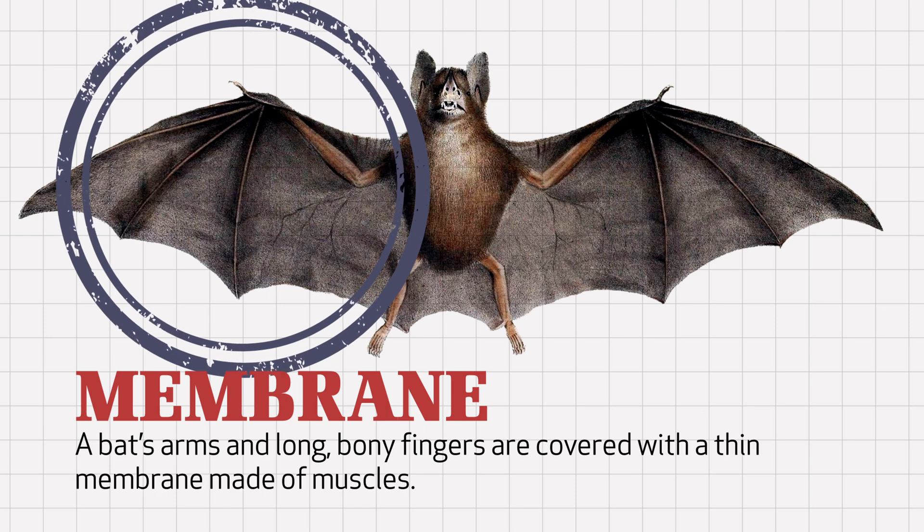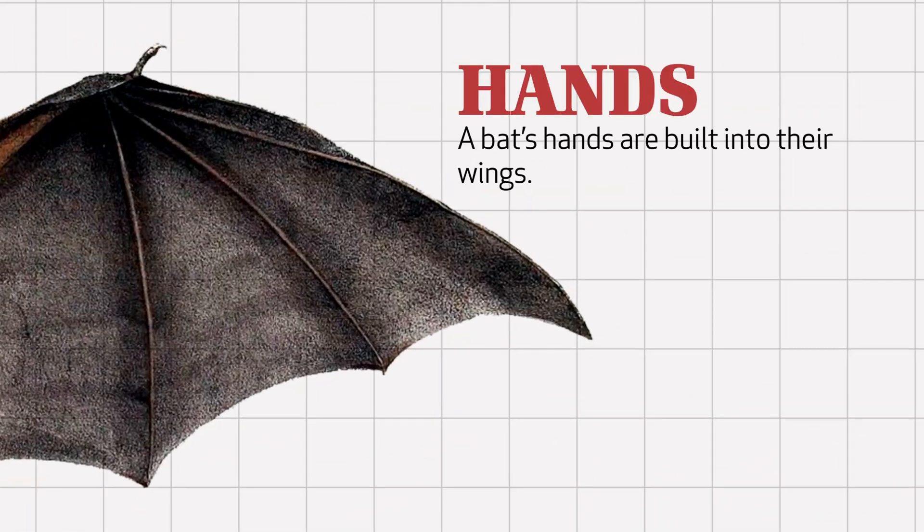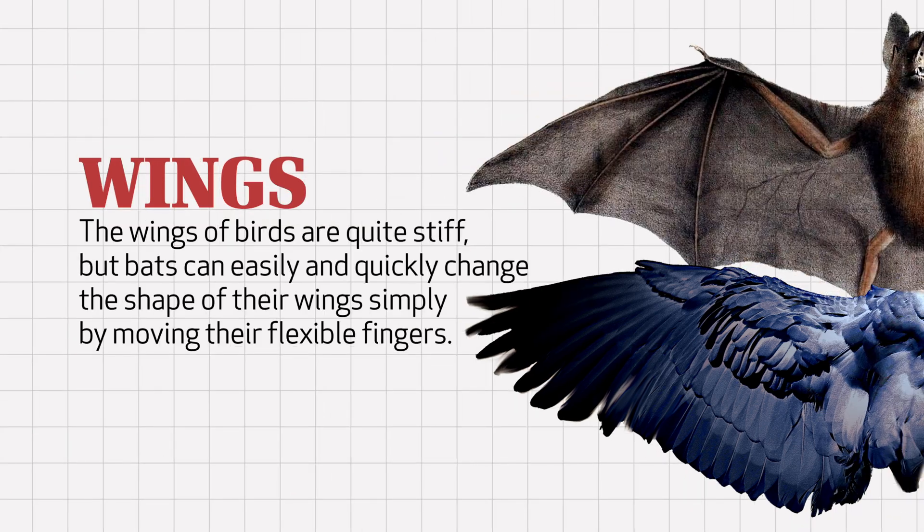A bat's arms and long bony fingers are covered with a thin membrane made of muscles. Their hands are built into their wings. Whereas the wings of birds are rather stiff, bats can easily and quickly change the shape of their wings simply by moving their flexible fingers.